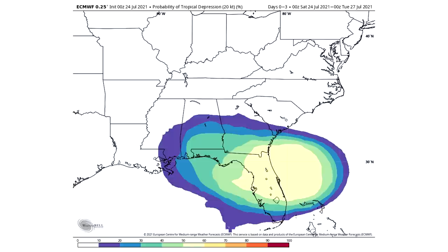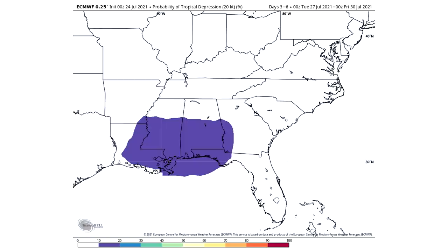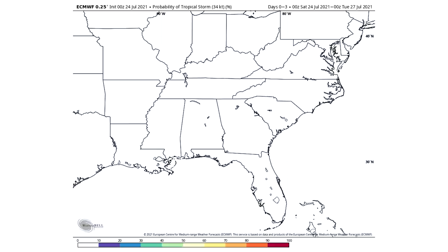Let's take a look at the probability of tropical depression from our European model. We're at a 50 to 60 percent chance, and you can see this is days 0 through 3 — it does expect the storm to cross over Florida because a lot of that risk goes over into the Gulf. Days 3 through 6, we only have a 10 to 20 percent chance that it's over Louisiana, Mississippi, Alabama, Florida, and Georgia. For probability of tropical storm, they still have a 0 to 10 percent chance, so they expect a tropical depression more than likely, but do not expect it to upgrade to a tropical storm.